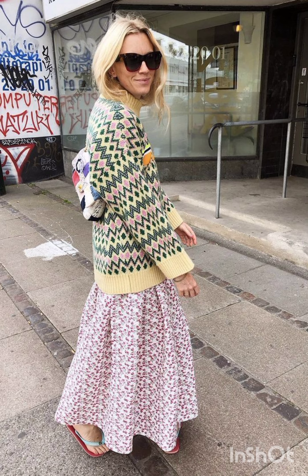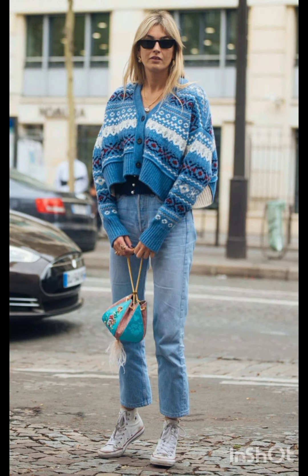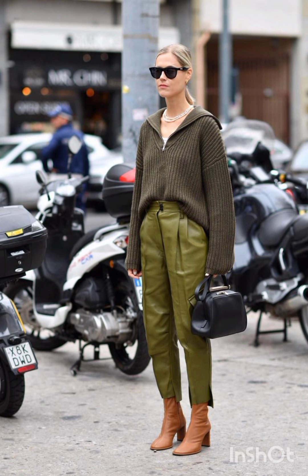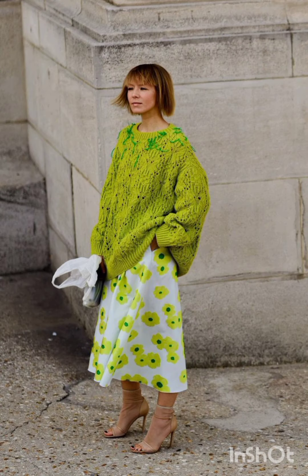In summer street fashion, choose a lightweight flowy sundress in vibrant colors or patterns. Complement it with comfortable sandals or espadrilles and a wide-brimmed hat. Keep it casual with high-waisted denim shorts and a crop top — sneakers or stylish sandals work well, and don't forget your sunglasses.